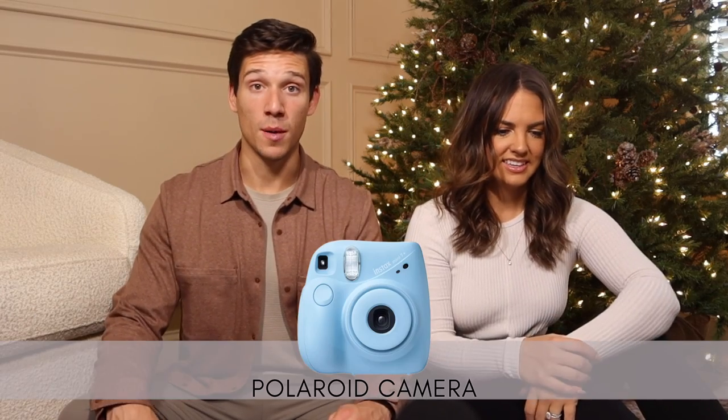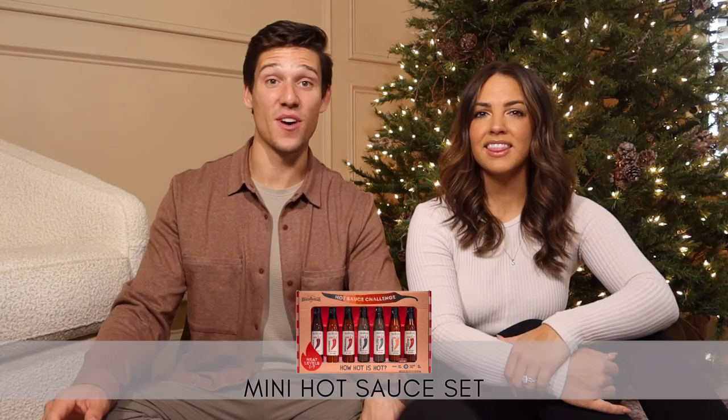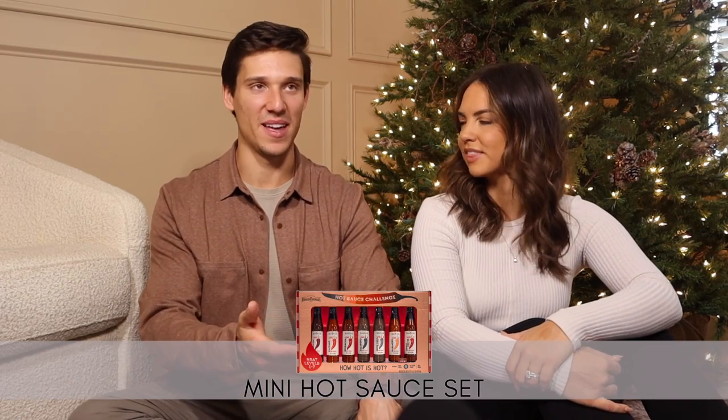A Polaroid Instax camera — we have so many polaroid photos from weddings and fun weekends. For the holidays they're a great way to capture memories. You take one photo and that's what you get, and there's something really cool about that compared to taking 90,000 photos on your phone.